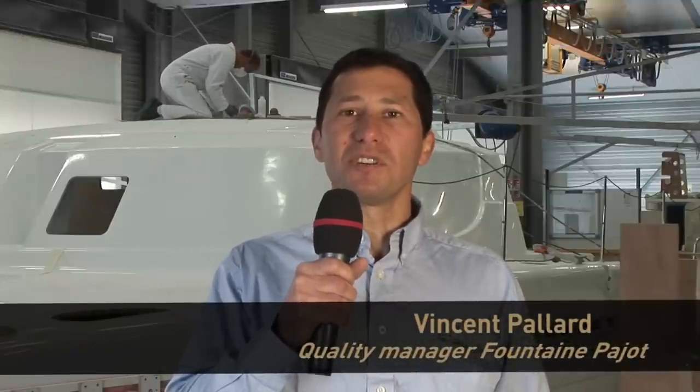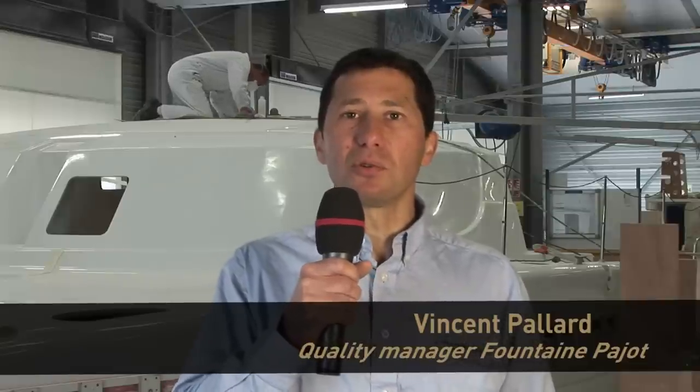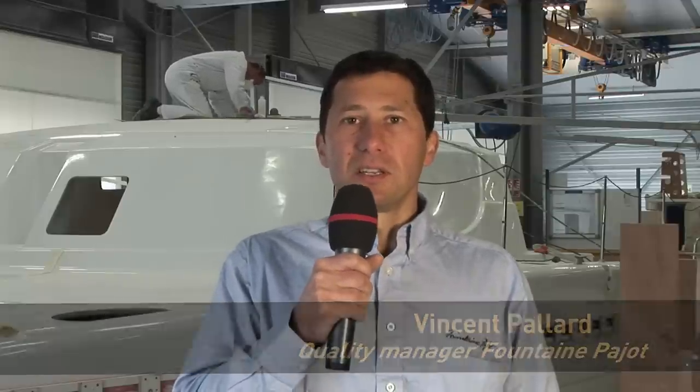Our customers' satisfaction is uppermost in our minds. For this reason, we at Fontaine Pajot pay special attention to the quality of construction and control of our boats. With us, safety goes hand in hand with quality.